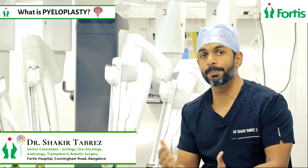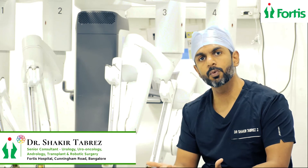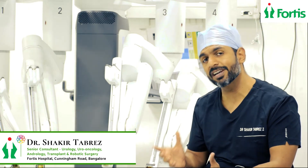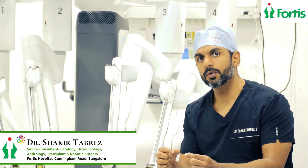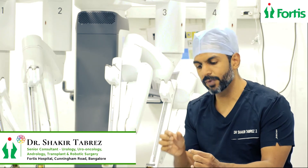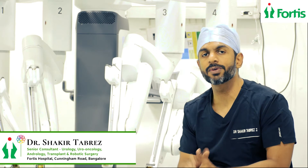Pyelo is the pelvis and Plasty is the repair. Earlier, this was done by open surgery where through an incision which was fairly large, this pelvis and this ureter were separated and wherever it was obstructed was repaired so that the urine can flow down easily.